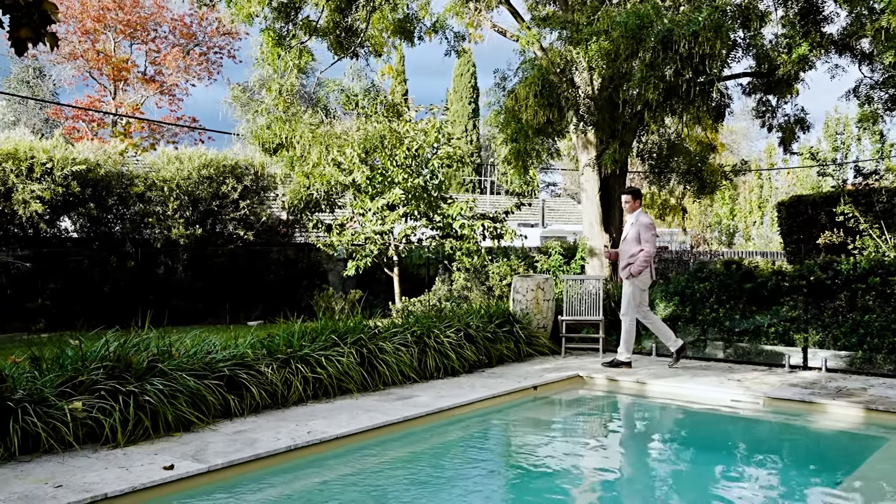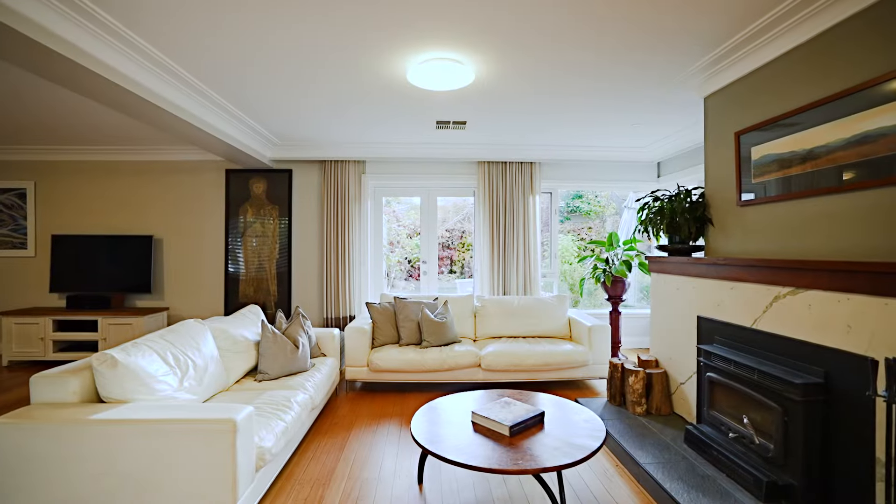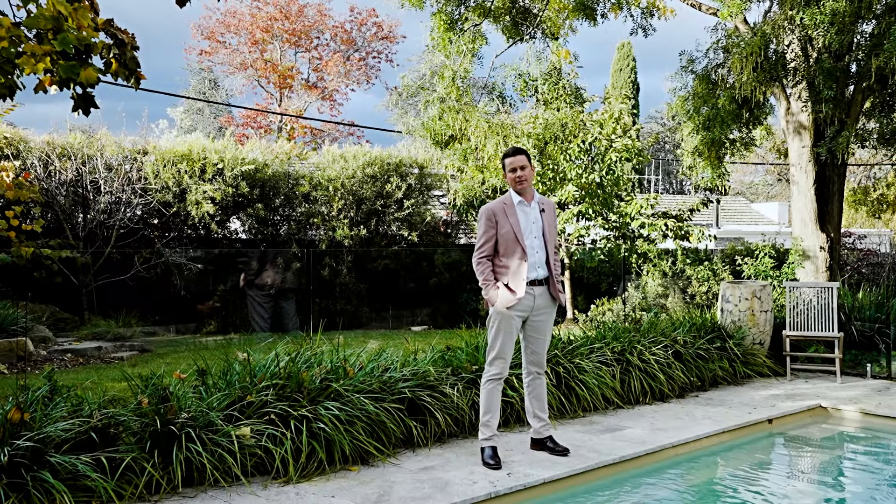Situated on 1,400 square metres of terra firma here in Canberra's inner-south, a home that's been lovingly restored and maintained throughout the course of its tenure. Welcome home to 11 Hotham Crescent here in Deakin.